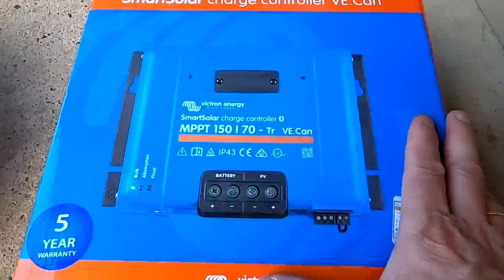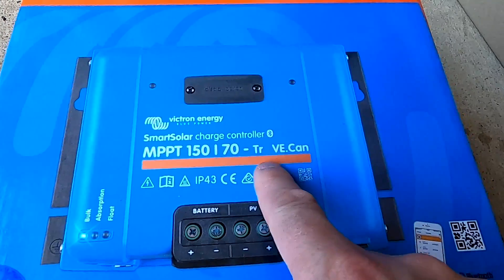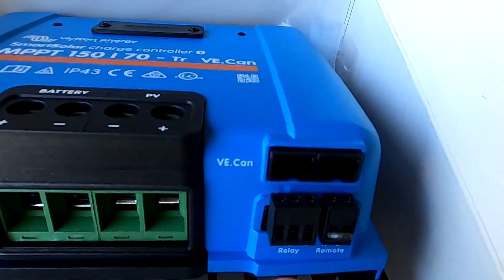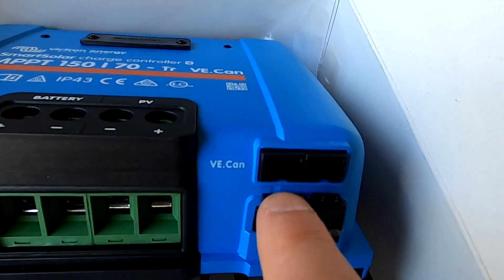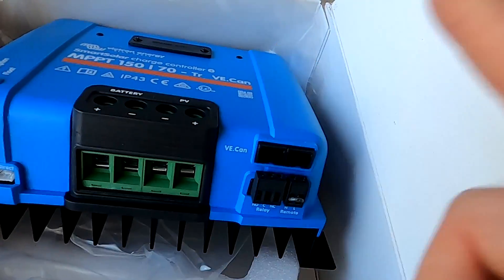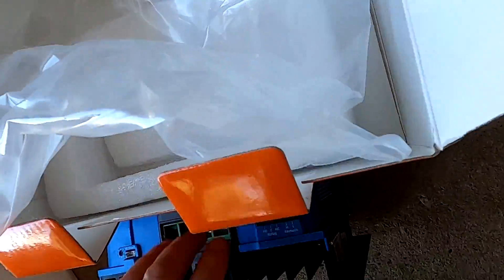So the solar charge controllers have just arrived - these are the 150/70 TR for screw terminal VE CAN. So here we can see the VE CAN ports, both of them. If this is your first or last device in the row you need to terminate one of these terminals here, and if not it goes in here, out to the next one, next one, next one - and the first one and last one needs to be terminated. I'm not sure if they actually put terminals in here - no terminals included. That's all right, I've got enough of them.